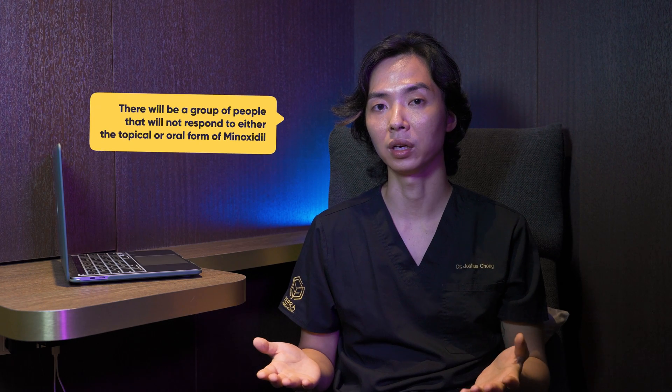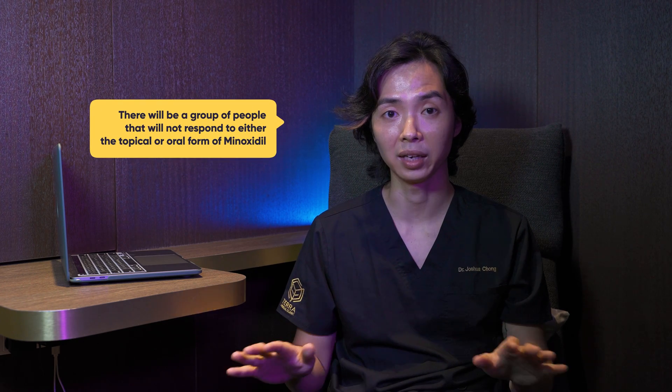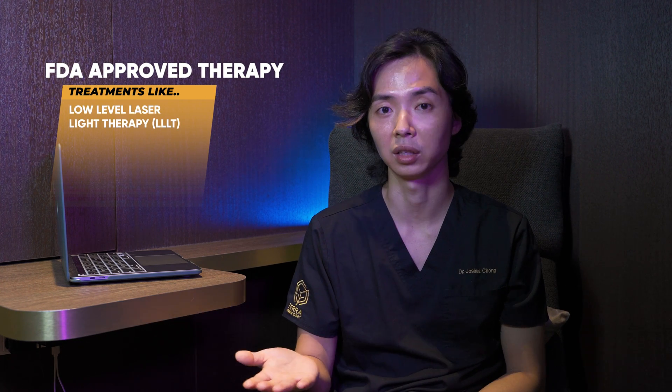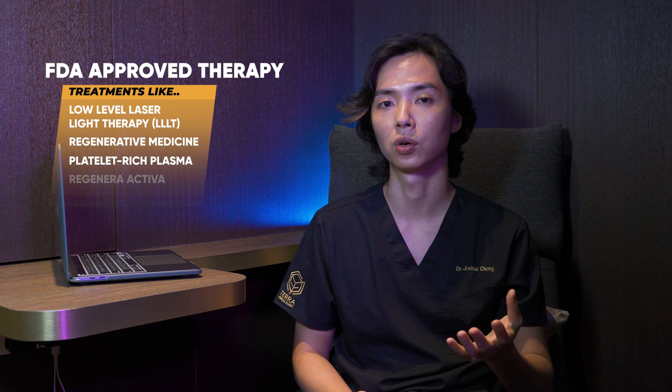In conclusion, Minoxidil is a very well-researched medication that has been on the market for many decades and is used effectively to treat androgenetic alopecia. Nevertheless, there will be a group of people who do not respond to either the topical or oral version, and such patients should be counseled on other available hair growth boosters that are FDA approved, such as low-level laser light therapy or regenerative medicine treatments like PRP.